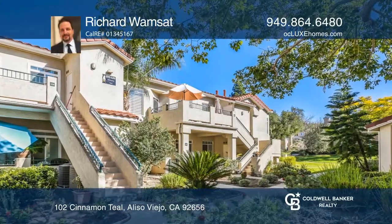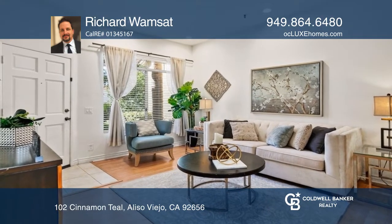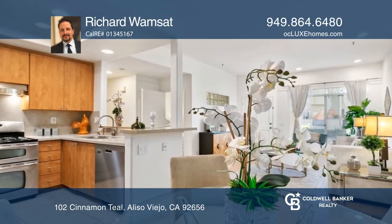Nestled in the coastal foothills near Laguna Canyon, sits this two-bedroom, two-bath condo in Aliso Viejo's Laguna Audubon neighborhood.